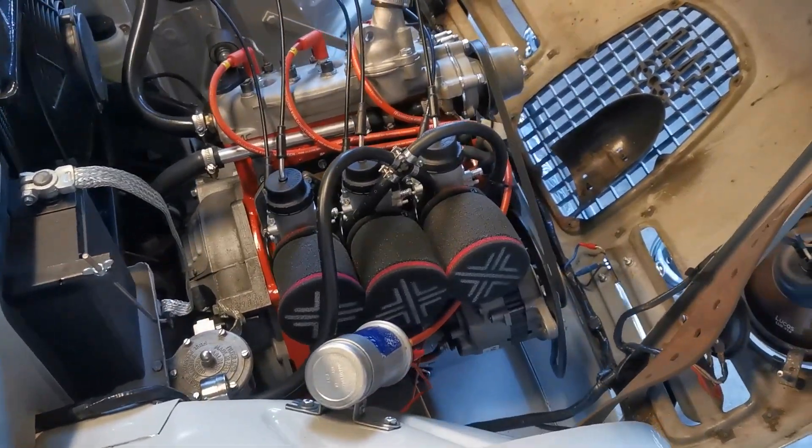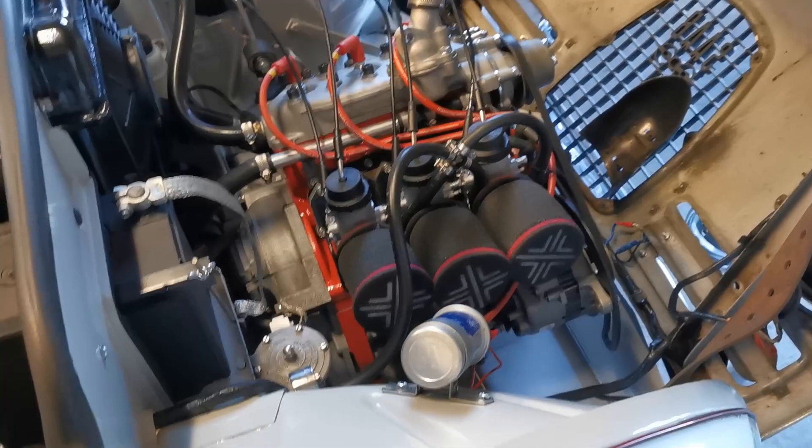New built engine on the 1961 two-stroke Saab — brand new engine.